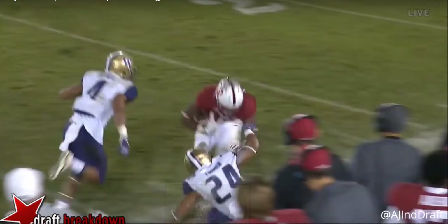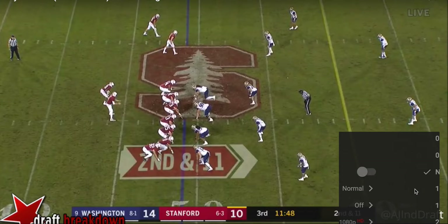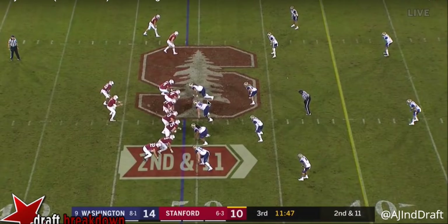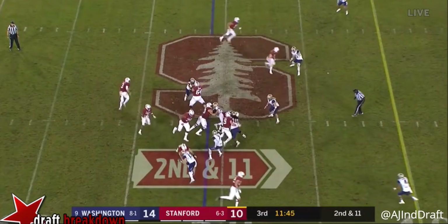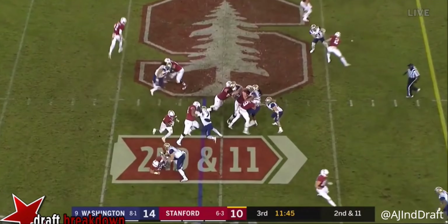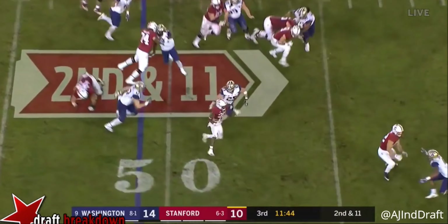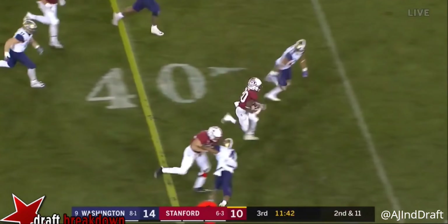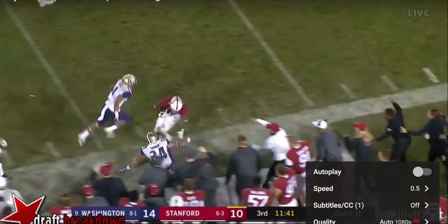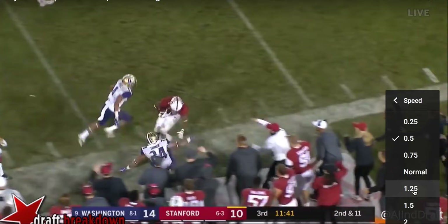Let me show you one more time slowed down a bit. He's able to hesitate just that one second — just enough to let this blocker engage with the linebacker. Just that hesitation allows a little bit of extra time. Then he's able to get through that line, burst past that linebacker and safety, and get into the open field. Ends up breaking off a long gain, and you throw in that face mask penalty — that was a huge gain for Stanford.